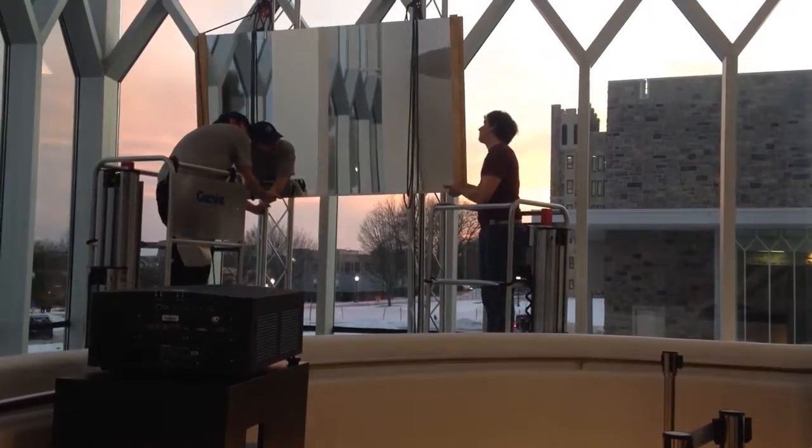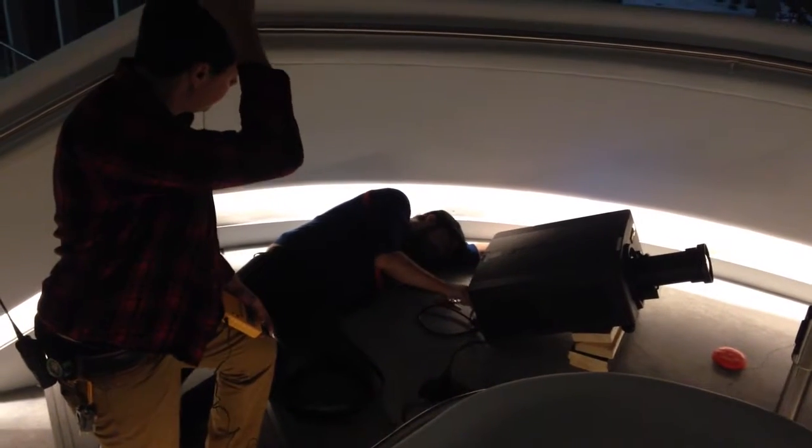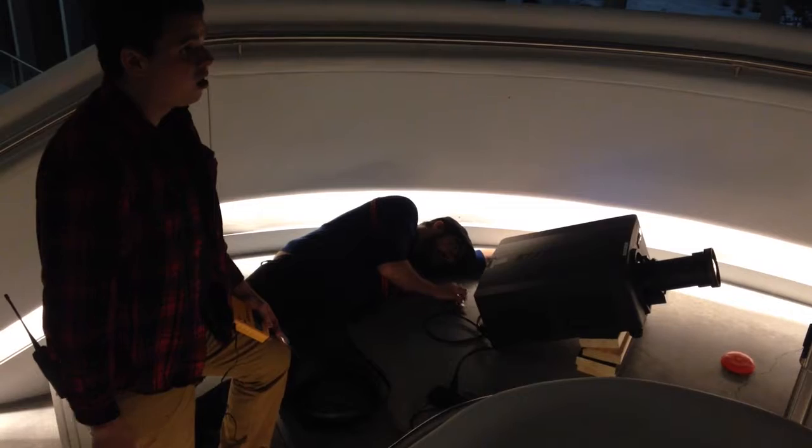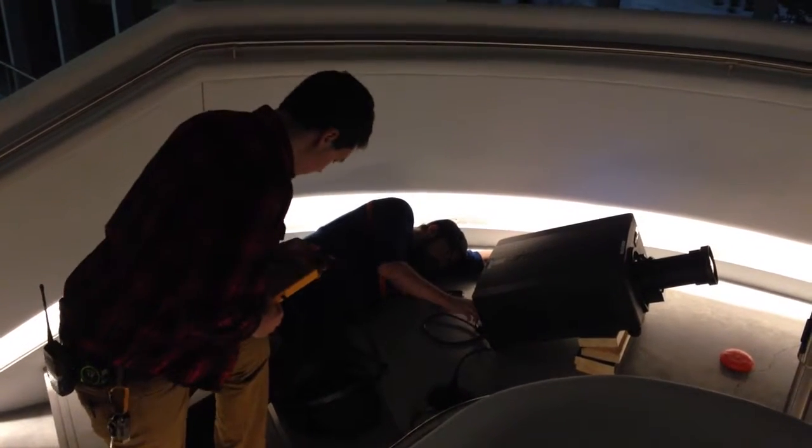One Christie projector was placed on an 18-foot scaffold at an upward angle and the projection was bounced off a large mirror. The other Christie projector was set below to cover the ceiling above the stairwell. Specialized lenses on the Christie projectors cast light onto the ceiling surface at the best angle, determined using previously scanned LiDAR data.